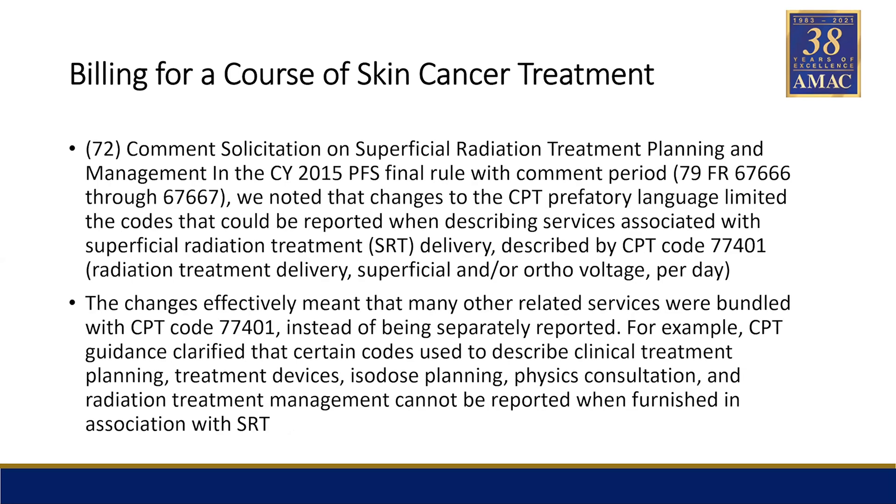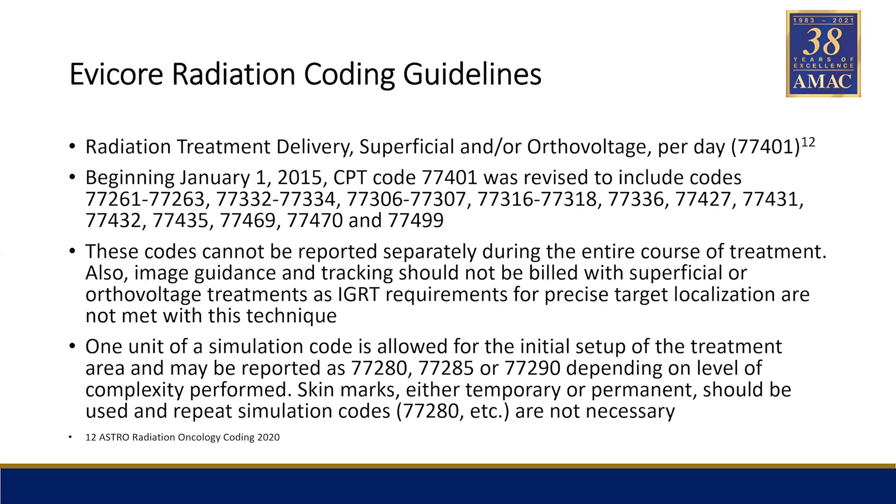This is from the federal register where they state at the very bottom that all of those bolded codes cannot be reported when furnished in association with SRT, which means the course of treatment. This is also from Evacor — our company reviews Evacor's guidelines and reimbursement. Some things we don't agree with, some things we're okay with, but we mainly approved the codes and how they use them in their radiation business management with other insurance companies. They follow the federal register: these codes cannot be reported separately during the entire course of treatment.